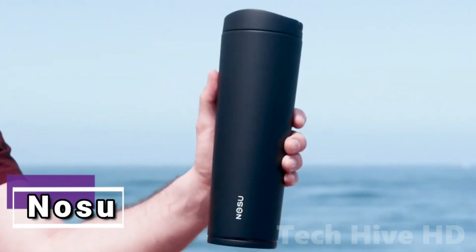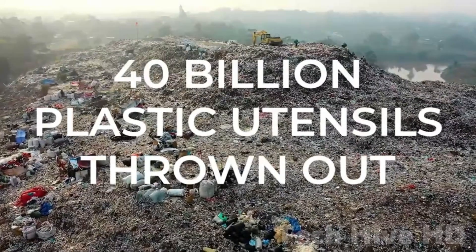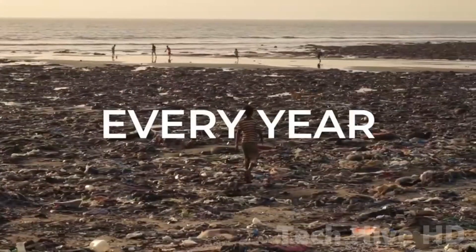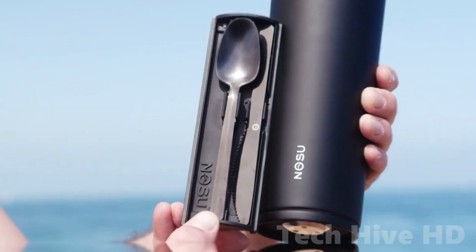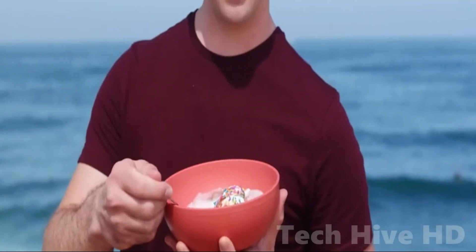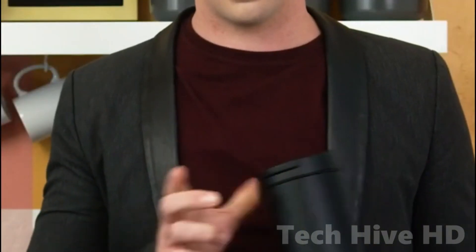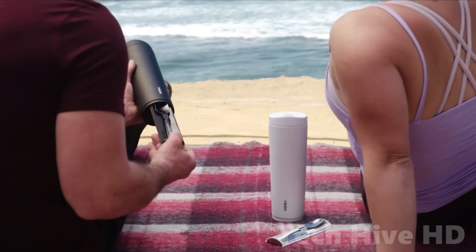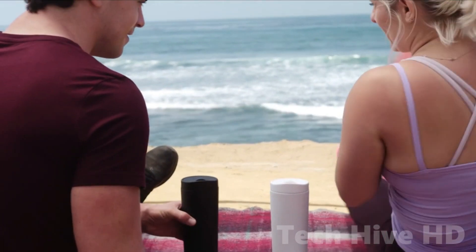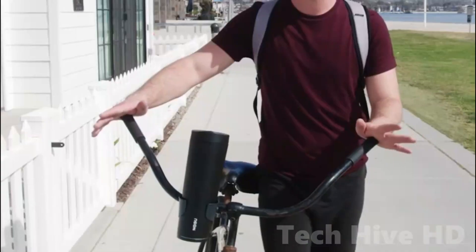NOSU is perfect for anyone who wants to reduce their environmental impact without sacrificing convenience. The tumbler's bottom cover reveals a cutlery caddy that snaps in and out with ease, making it effortless to use. The innovative wheel-designed lid allows for drinking without removing the lid, and the built-in handle on the lid makes it easy to carry. NOSU fits most cup holders in backpacks, cars, bicycles, and other places, making it perfect for an active lifestyle.